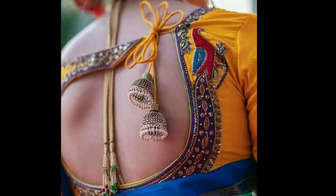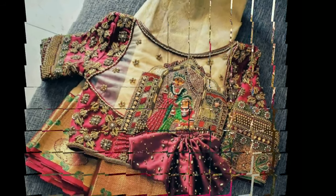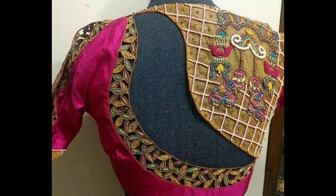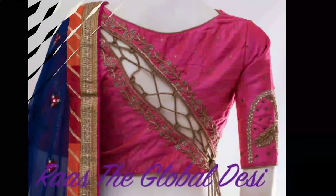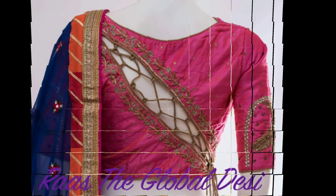Brides of today are also being experimental and giving enough attention to their bridal blouse designs. While some are getting their love stories embroidered on their blouses, there are others who are incorporating decorative elements such as low-cut works, oversized embellishments, and setter laces.